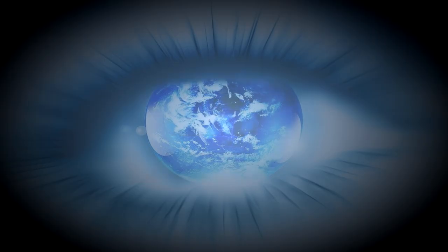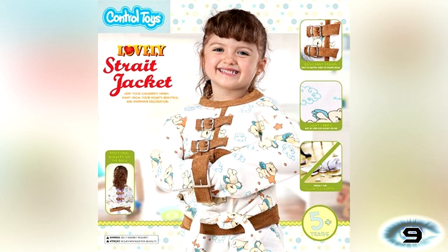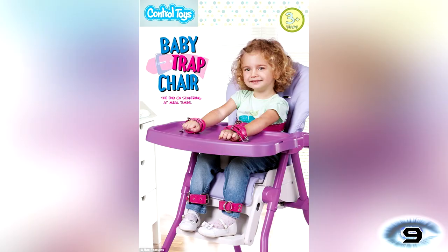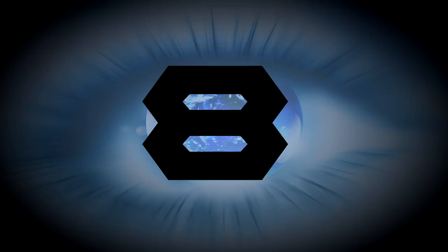Number 9: Control Toys. Are your kids just too wild and uncontrollable? Well thanks to Control Toys you can now restrain them. They've made this lovely straight jacket for ages 5+, the happy heavy ball and chain for ages 7+, the baby trap chair with wrist and ankle straps for ages 3+, and the funny cage for all ages.